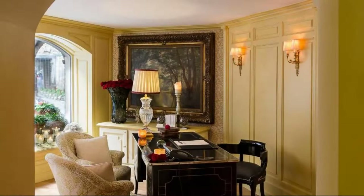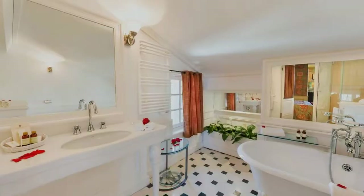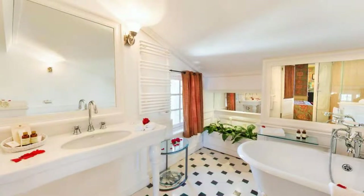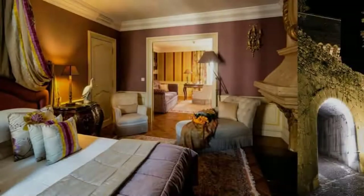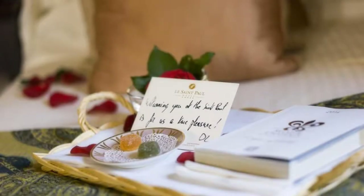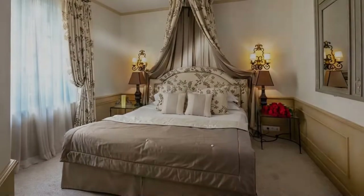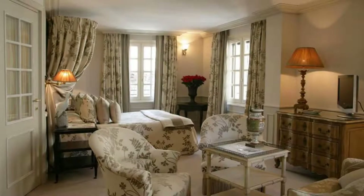There are 6 types of rooms available on booking.com. You can book online and enjoy it. The hotel accepts major credit cards and reserves the right to temporarily hold an amount prior to arrival. If you have already checked out from this hotel, please share your experience in the comment box. For booking or more details, check the link in the description.